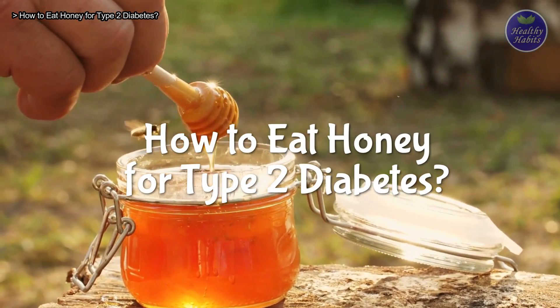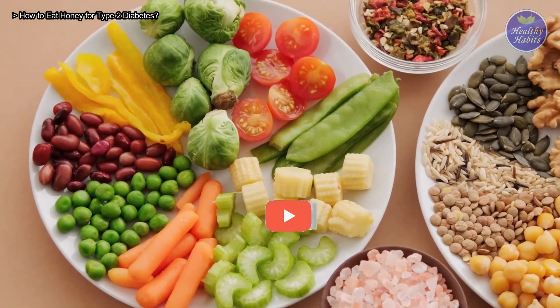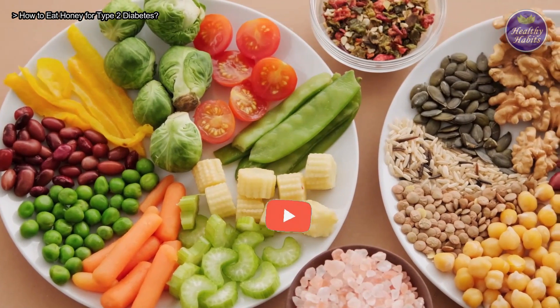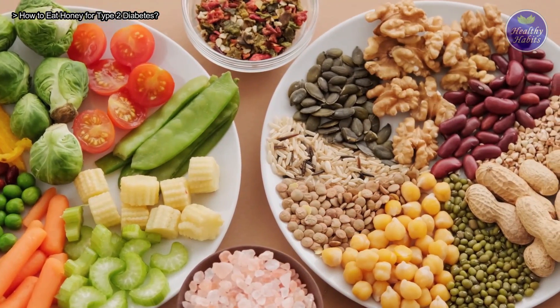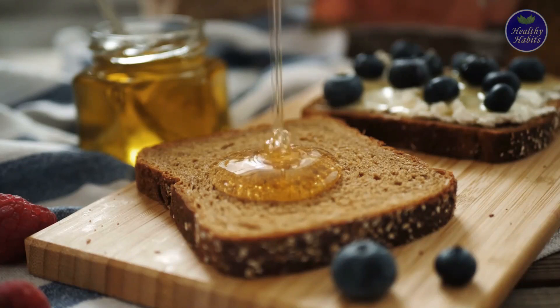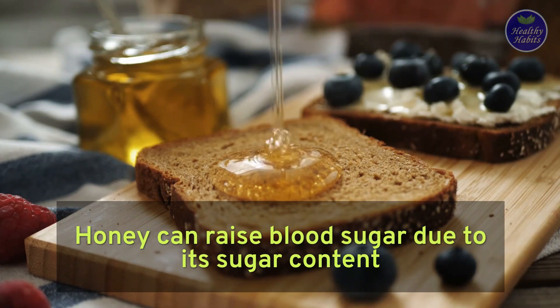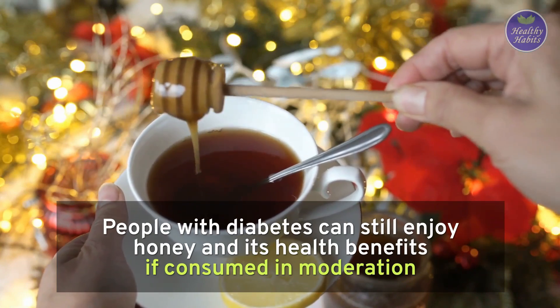How to eat honey for type 2 diabetes? Honey is still considered an added sugar in the diet, even though it is natural. However, it's safe for type 2 diabetes to enjoy honey when consumed in moderation, as part of an overall healthy diet containing whole grains, nuts, seeds, fresh fruits, and vegetables. The best way to determine if honey affects your glucose levels is to check your blood sugar about 2 hours after consuming it. Honey is delicious in many dishes, but keep in mind that it can raise blood sugar due to its sugar content. People with diabetes can still enjoy honey and its health benefits if consumed in moderation. Always consult your doctor before planning to add honey to your diet.